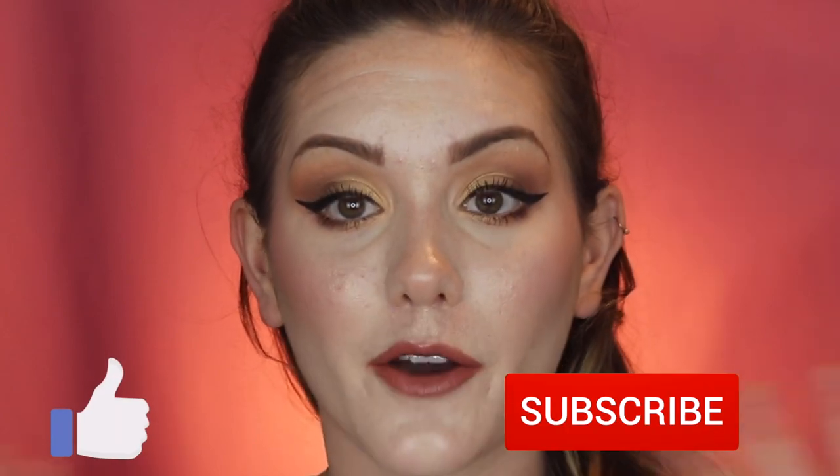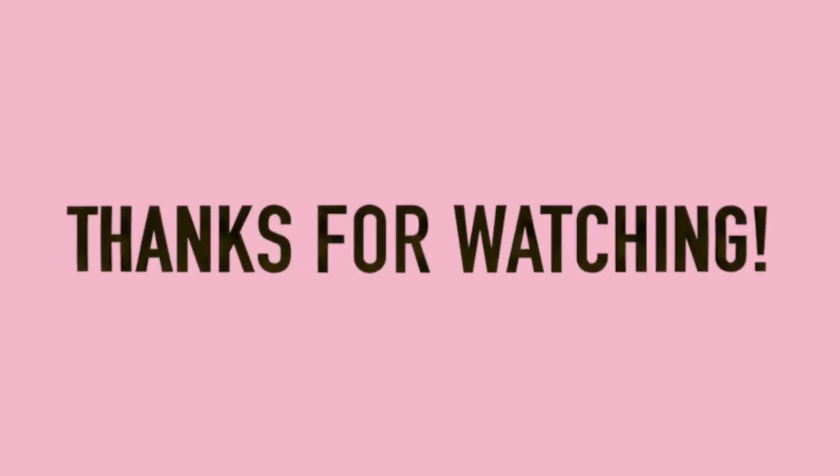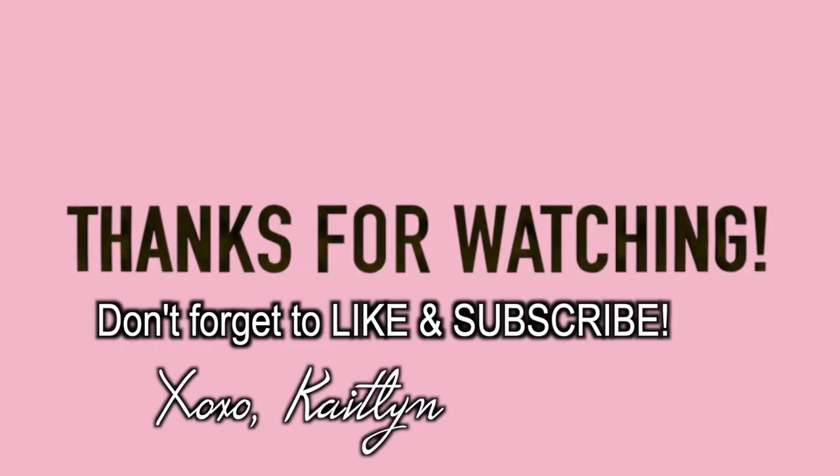Honestly, I'm in love with both of these. I love the shades and I love the formulas — especially the lip liner because it is so long-wearing. And the lipstick is just so beautiful and creamy and makes your lips feel very hydrated. A plus for both of these — I really enjoy them and definitely recommend them. Thank you so much for watching. I hope you guys enjoyed. Have a wonderful day and I'll see you guys next time. Bye!